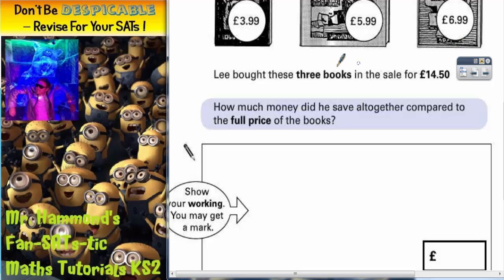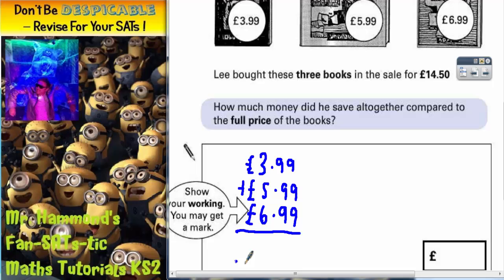As it says in the deal, any three books for £14.50. So how much did he save altogether compared to the full price of the books? Well, if he'd have paid full price, he would have had to pay £3.99 plus £5.99 plus £6.99. Let's work out what the full price of the books would have cost him.